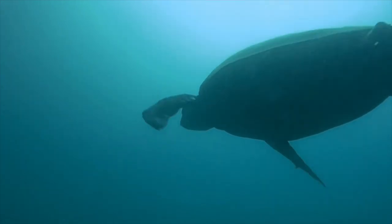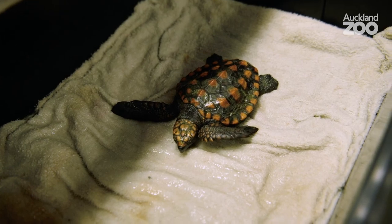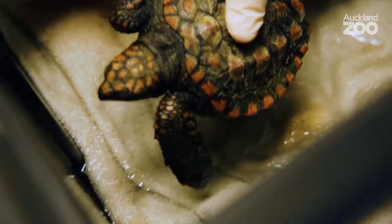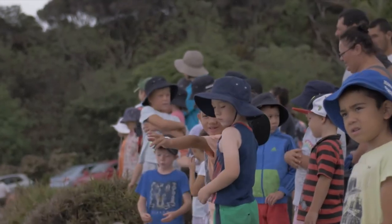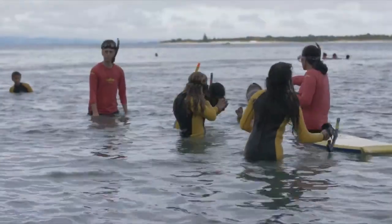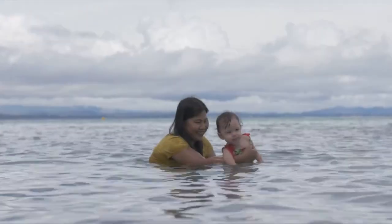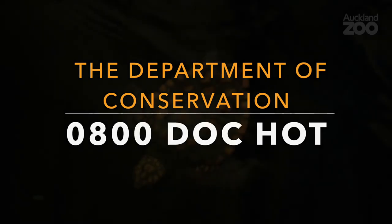Turtles occasionally visit our waters but they should never be found on the takutai in Aotearoa because it is not a place where they breed or lay their eggs. A turtle on the beach in Aotearoa is a sign that it is sick and weak and probably needs a lot of help. So what should we do if we find a honu on the beach? The first thing to do is make sure that the area around the turtle is safe — that there are no dogs or small children playing nearby, as they might scare or accidentally hurt the turtle. Next, and this is the most important step, we need to call the Department of Conservation on their hotline 0800 DOC HOT so that they can organise for the turtle to be picked up off the beach in a safe way.